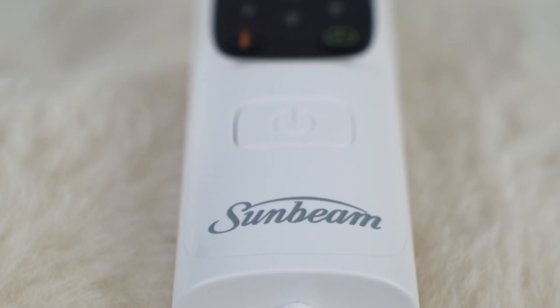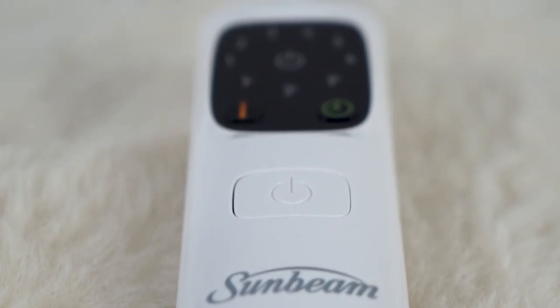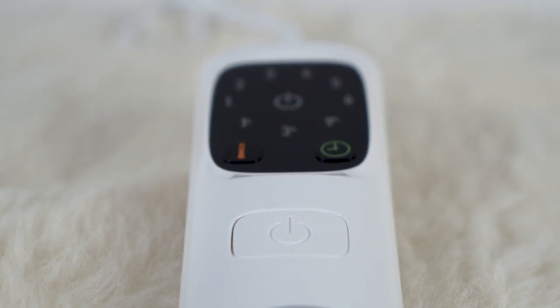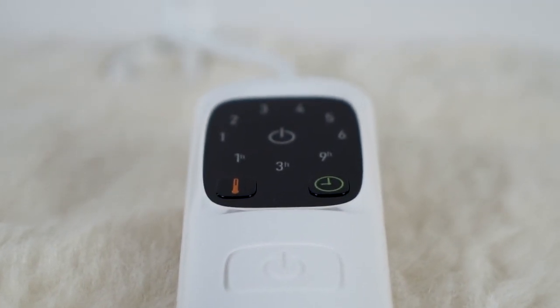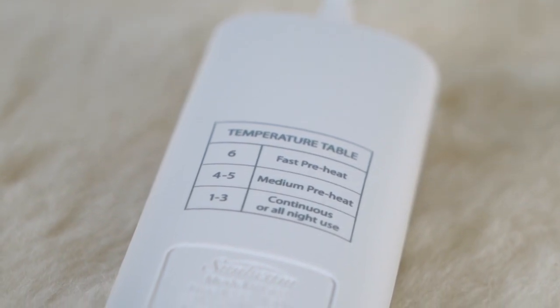With its exclusive Italian wire technology, the blanket ensures efficient heat distribution, and you can choose from six heat settings to find your perfect temperature. It heats up in just five minutes, allowing you to snuggle into warmth quickly.